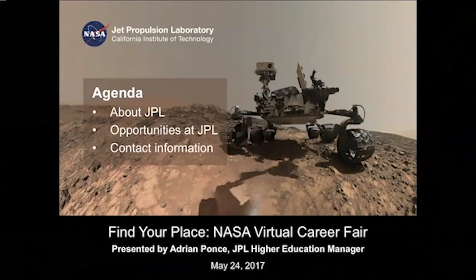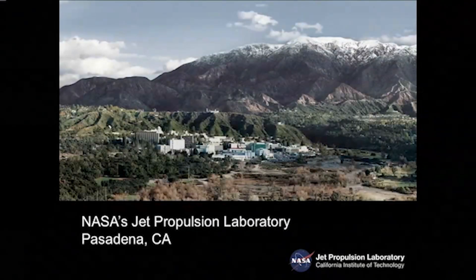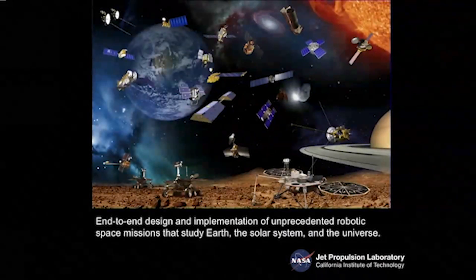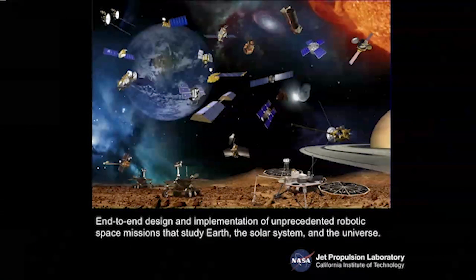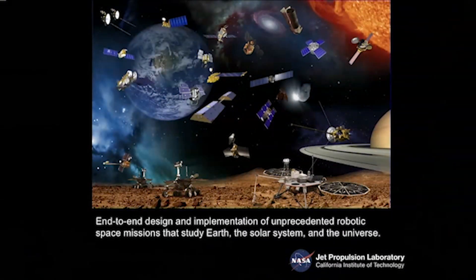JPL has a great history — it was responsible for launching America's first satellite, which made the very first discovery in space: the Van Allen radiation belt. JPL is also responsible for the first interplanetary spacecraft and has been responsible for many of the discoveries of what we know about our solar system and beyond. JPL is most well known for Mars exploration — the Mars rovers, the Mars orbiters — and there have been many great discoveries there, with interns participating in mission formulation, development, and operations.